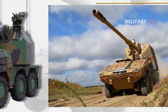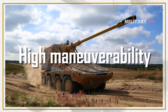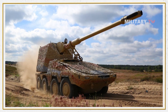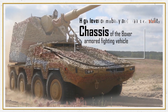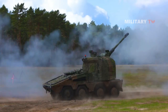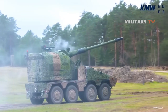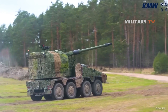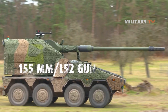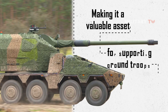The Boxer RCH-155 is designed to have high mobility, which is one of its key features. Built on the chassis of the Boxer armored fighting vehicle, it is equipped with a powerful diesel engine and advanced suspension system, allowing it to travel at high speeds on both paved and unpaved terrain. It is also designed to be air transportable, meaning it can be quickly deployed to different locations by aircraft or other transport vehicles. This high mobility allows it to quickly respond to changing battlefield conditions and engage targets from multiple positions.